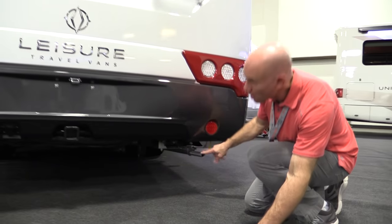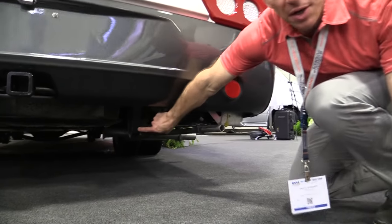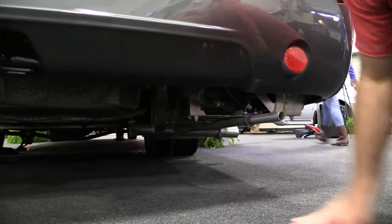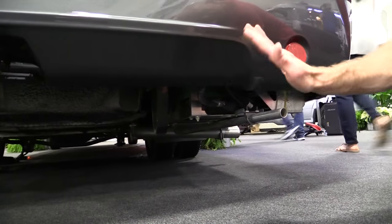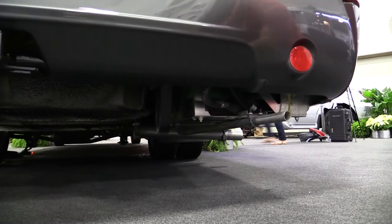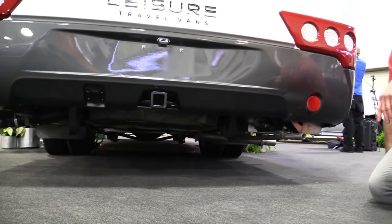Here I'm looking at the generator exhaust, and I've started checking that it's not underneath an openable window. So that's well placed. And here I'm pointing at little skid bumpers built into the backside of the rig, so you don't scrape anything underneath coming out of a parking lot. That's a nice touch.